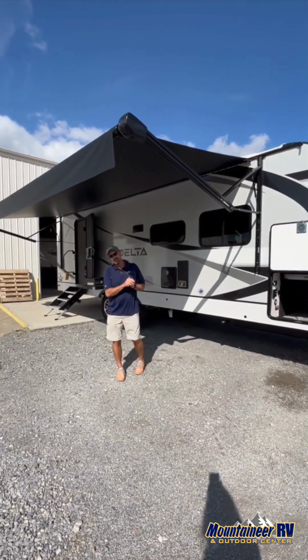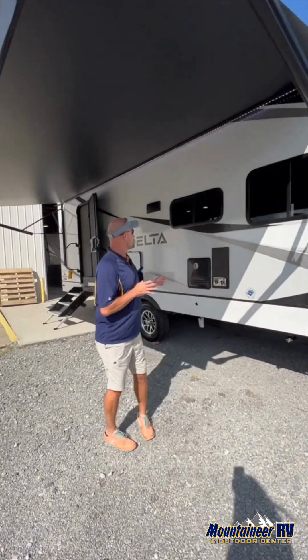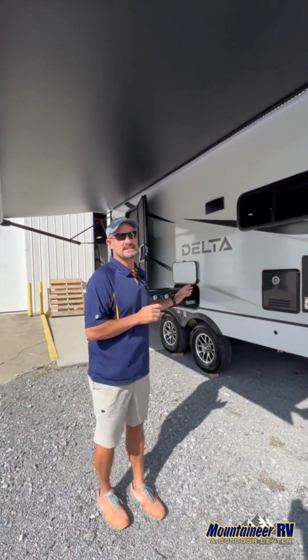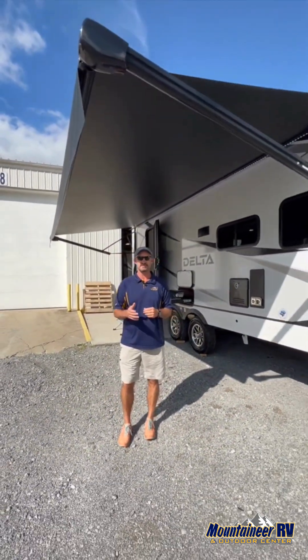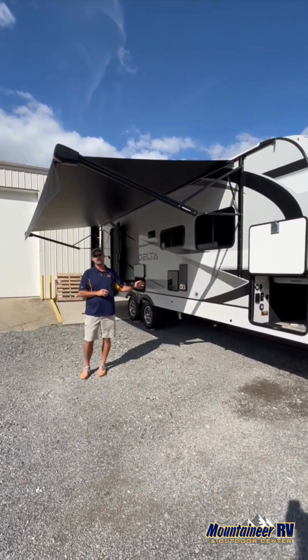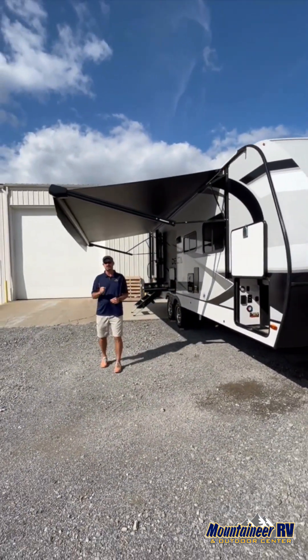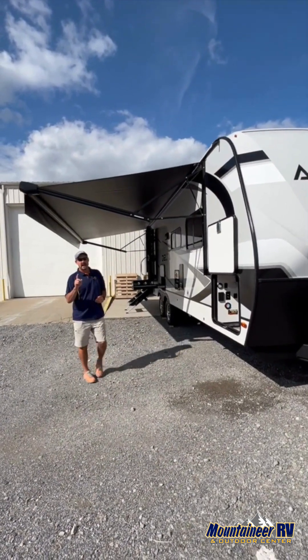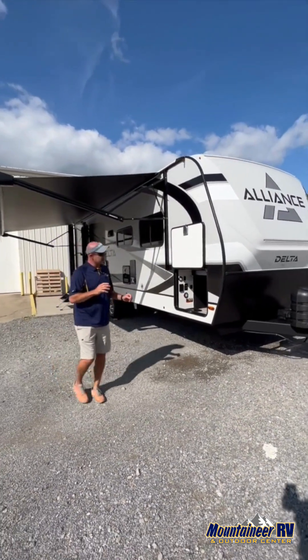All right guys, the day is here — this is a highly anticipated day. Our first Alliance RV Delta travel trailer has showed up, and I'm pretty excited. There's been a lot of hype. Alliance did a great YouTube release on this thing, and the Delta family of travel trailers is coming to Mountaineer RV in both locations: Jane Lou and Mountainevo. I just wanted to do a little walk-around on this coach.